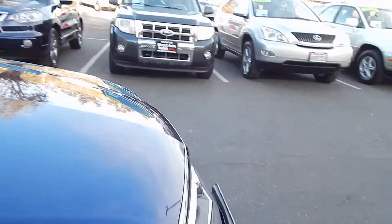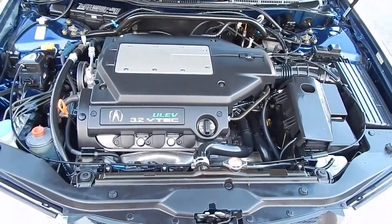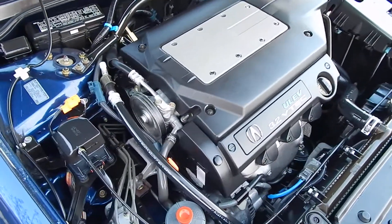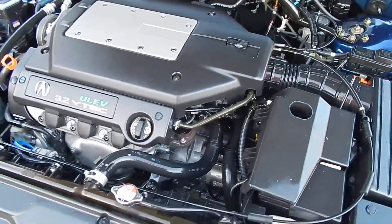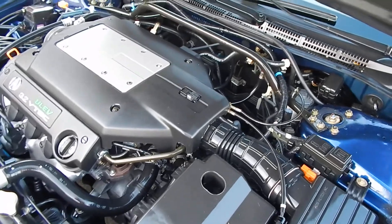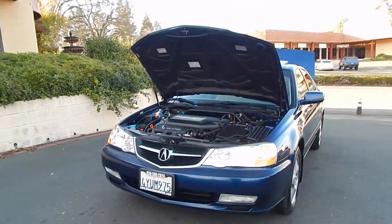Let's take a look underneath the hood where the true magic happens. Here you'll find your 3.2-liter variable valve timing, electronically controlled V6 engine, just purring away like brand new. No visible signs of any seepage or oil leaks from this perspective, and this vehicle's engine compartment is just about clean enough to eat off of. This is a great, time-proven power plant Honda/Acura has been using in most of their vehicles, and it's guaranteed to impress.